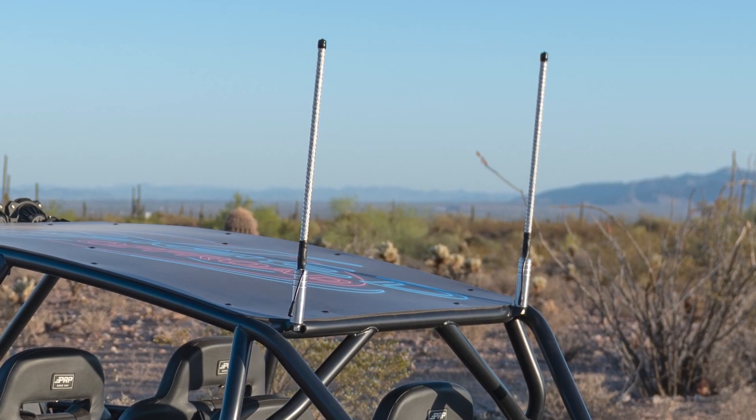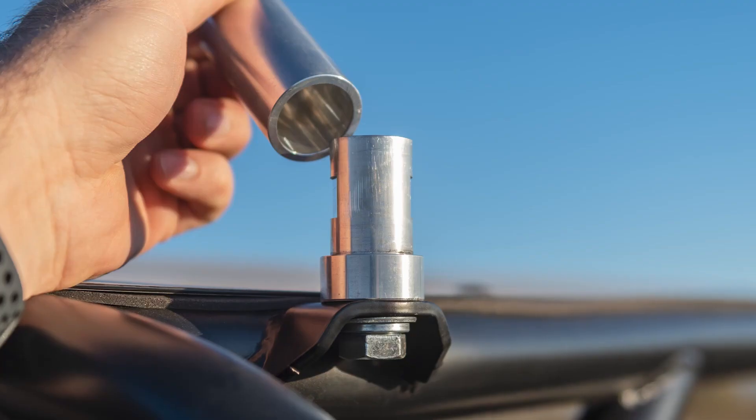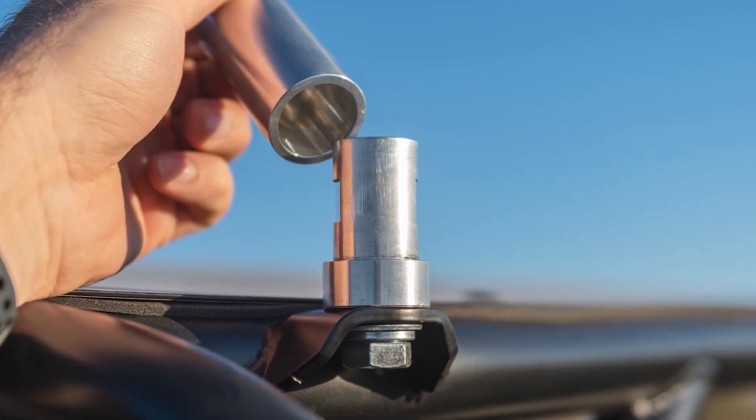For a little accent we did Martian whips on the thing. They're magnetic mounts, super solid billet mounts and they click right on. You wire them into the cage, super bright, tons of LEDs. Really cool setup.